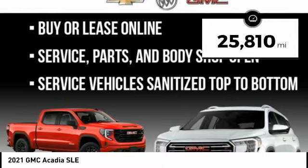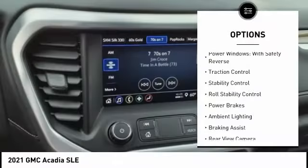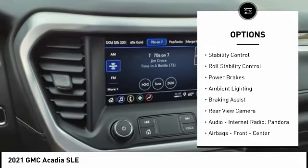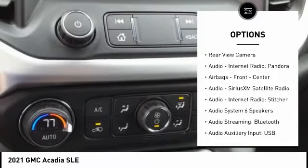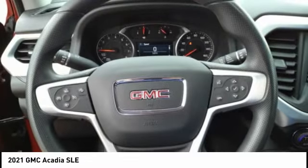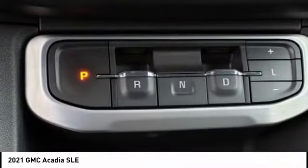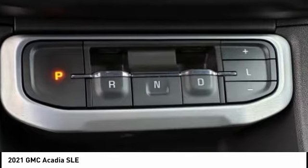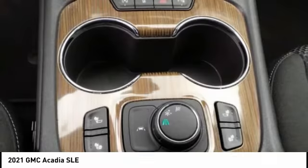This vehicle has less than 30,000 miles. Here are some of this vehicle's great options: power windows with safety reverse, traction control, stability control, roll stability control, power brakes, ambient lighting, braking assist, rear view camera, audio, internet radio, Pandora, and airbags — front and center.